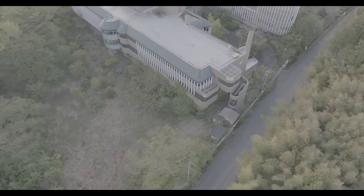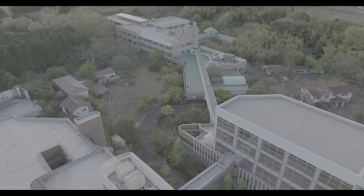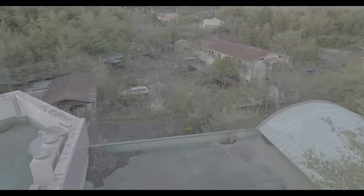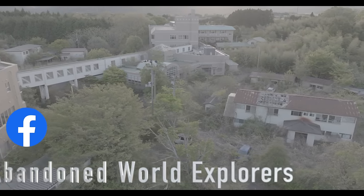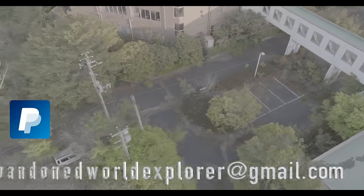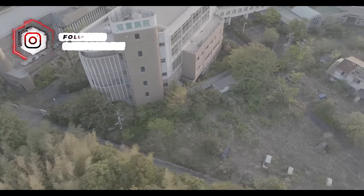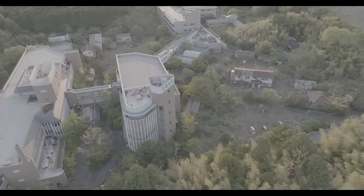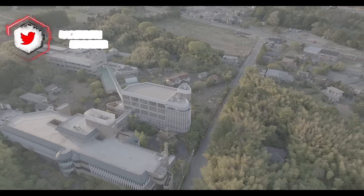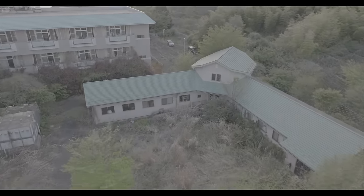So ladies and gentlemen, hopefully you enjoyed the Fukushima Hospital. This place was absolutely insane and I felt like we only scratched the surface. I just want to give out a message to everyone — all the Japanese people that suffered from the Fukushima disaster, my heart goes out to all of you. And my love to all those lost who died during the Fukushima disaster. Hopefully in our lifetimes we never get to experience anything like this ever again. God bless, and I'll see you on the next adventure. If you're new to the channel, please hit that like and subscribe — it costs absolutely nothing. Don't forget to follow us on all social media for extra pictures and footage. Facebook — Abandoned World Explorers and so on. Love you loads, stay safe, and I'll see you on the next adventure.